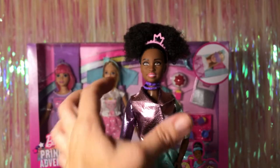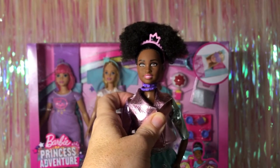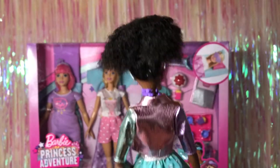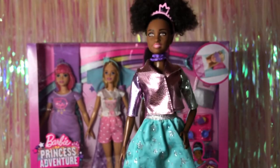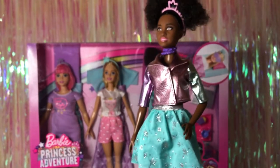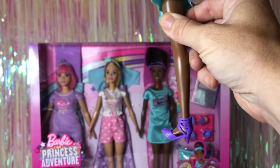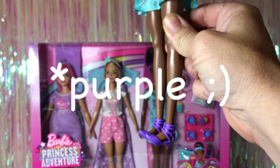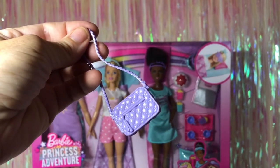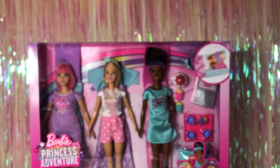Here's Nikki dressed in her outfit. She has a pink tiara. I wasn't sure if these were supposed to be necklaces or bracelets, but they looked better on her neck — two purple studded necklaces. She has this shimmery tri-colored coat with purple, pink, and green that velcros in the front. She's wearing a beautiful teal sparkly skirt with sparkly silver stars, pink strappy heels, and a purple quilted purse.